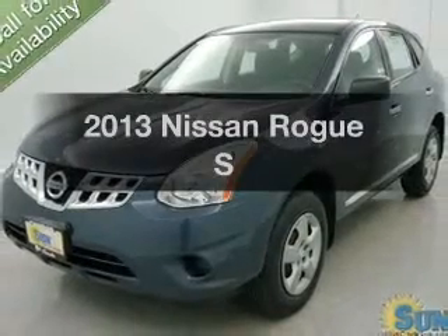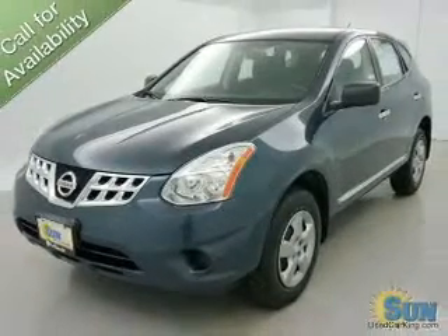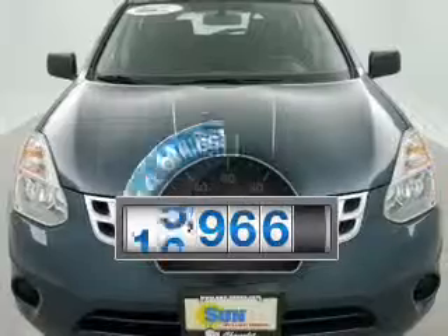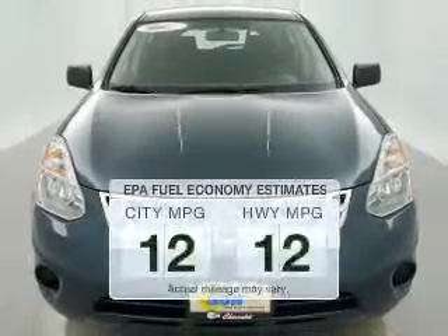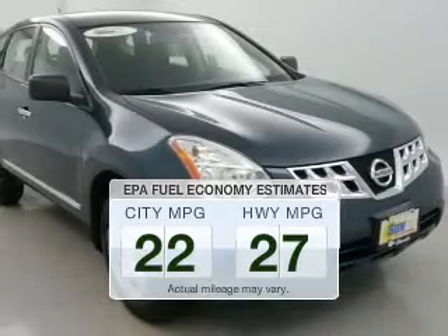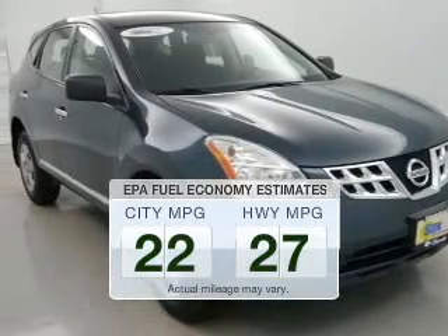Introducing the 2013 Nissan Rogue. This is the set of wheels you've been looking for. With low miles, this automobile will take you far and get you where you want to go. Better gas mileage means better long-term driving, and this ride delivers with a great low fuel consumption rate.